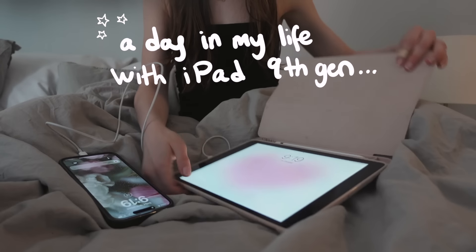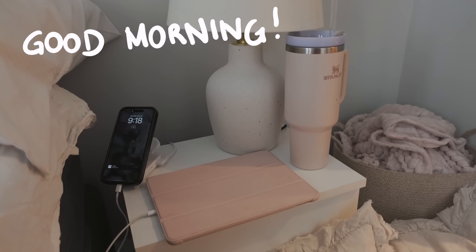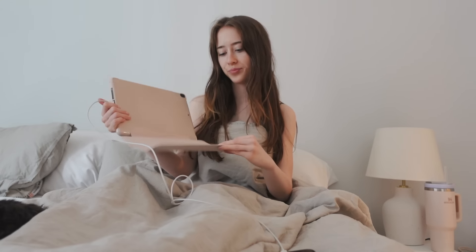This is a day in my life with the iPad 9th gen. This iPad is a couple of years old but I think it still works really good for daily use, so I'm gonna show you how I use it during a day.